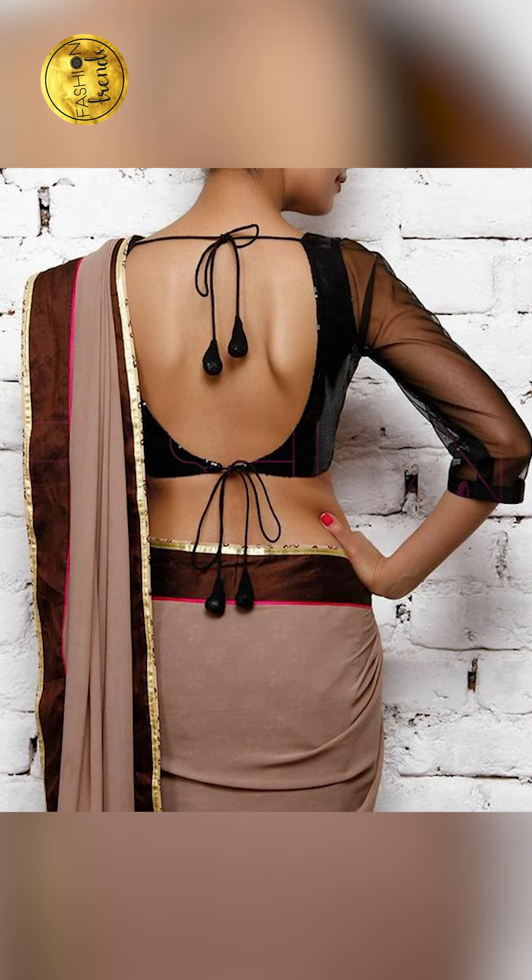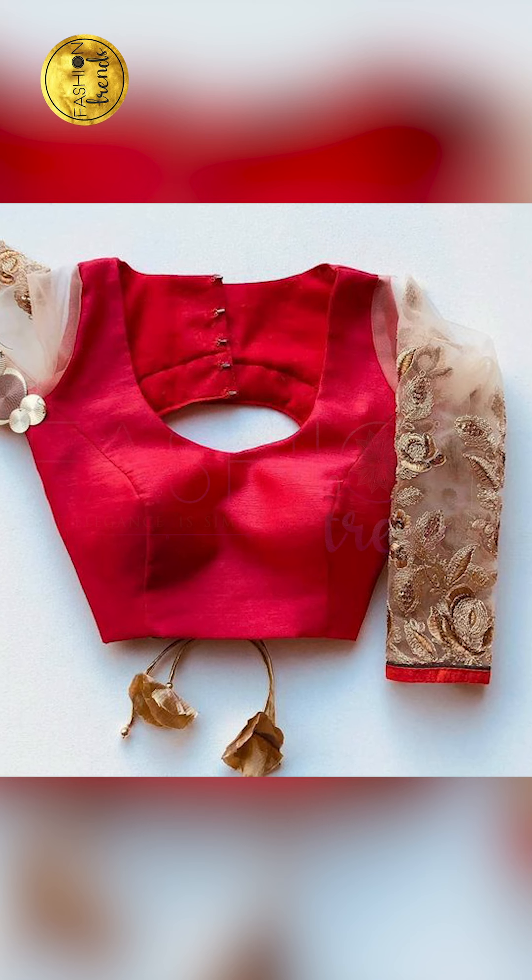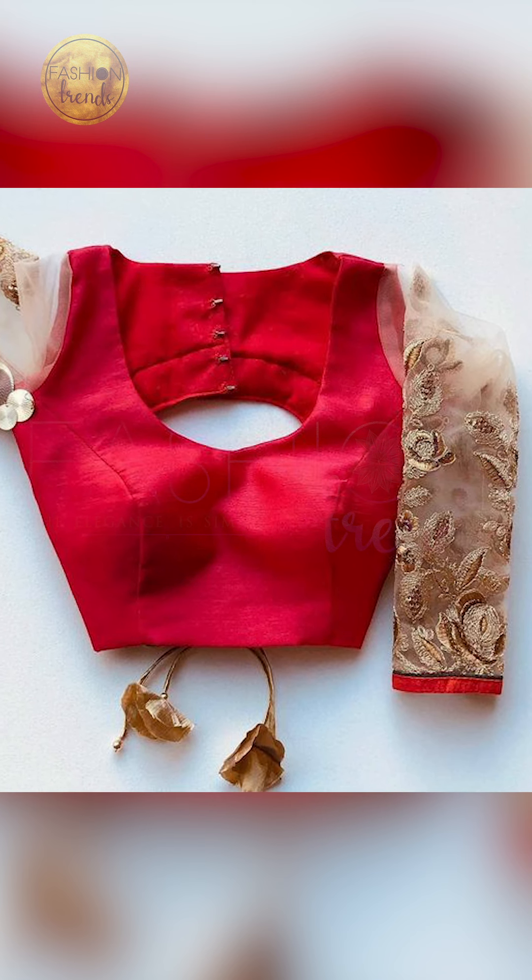I'm talking about 14 very simple blouses you can try wearing. These are great for simple weddings, engagements, farewells, and parties. These give such a stylish look.